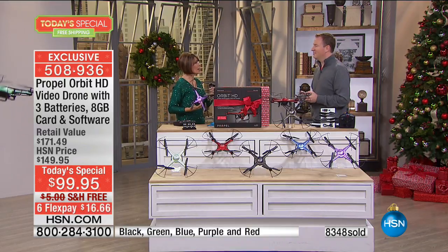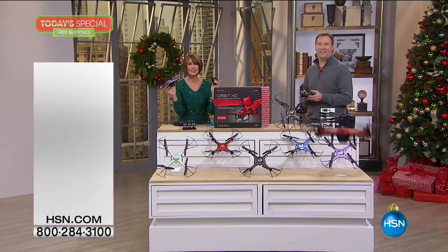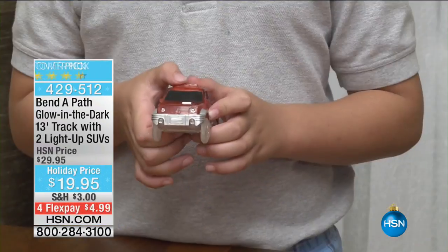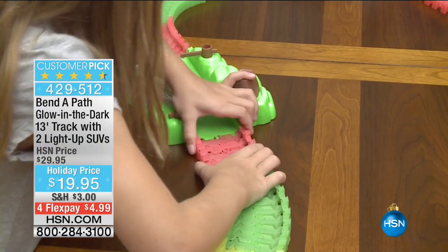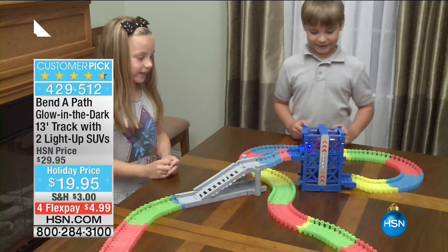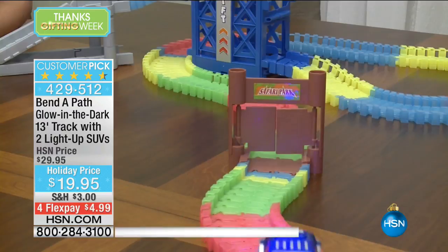Joe, we'll see you at the beginning of the next hour. Thanks everybody — stay in the ordering process, we see you. We have about 800 of you trying to get through. While you're there, you may want to grab this because these will not last the weekend. Over 40,000 already ordered. It's the Bend-A-Path.